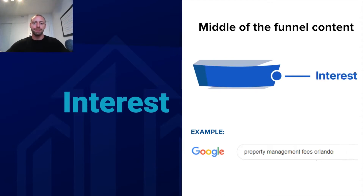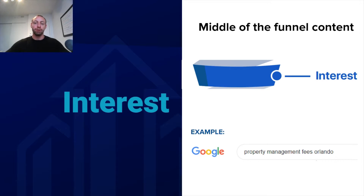The second stage of the content marketing funnel is the interest stage — middle-of-the-funnel content. You want to reach people who have an interest in property management services but don't yet know about your company. An example of something they might search is 'property management fees' in whatever location your company is located. These are people in that phase where they're interested in possibly hiring a property management company, don't know which one yet, and are doing more research. You want to bring these people into your website, set up retargeting ads, and stay top of mind so that when they're ready to make that buying decision, your company is the one that comes to mind.